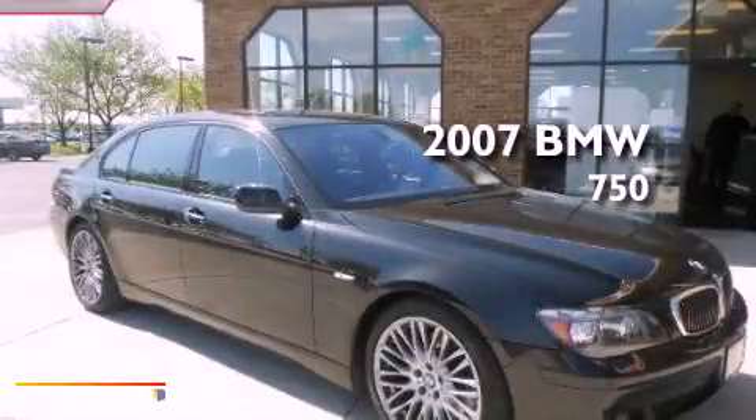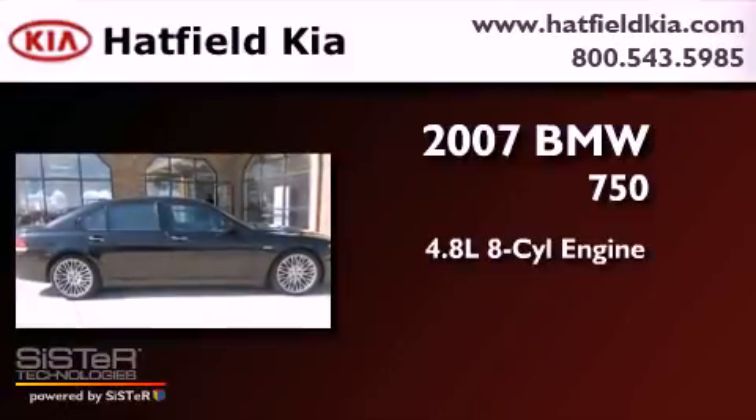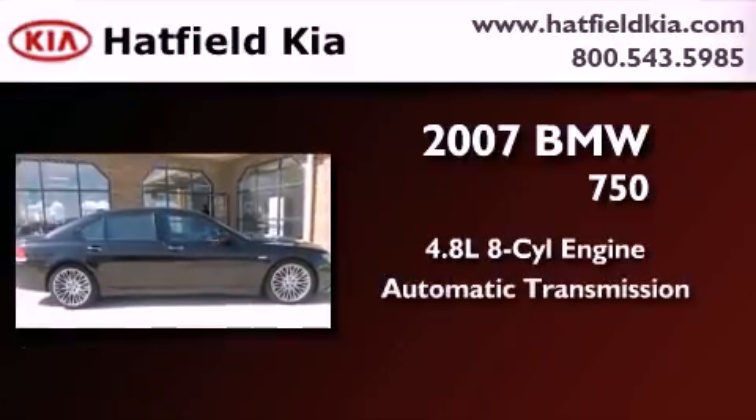This is a 2007 BMW 750. It has a 4.8-liter, eight-cylinder engine and an automatic transmission.